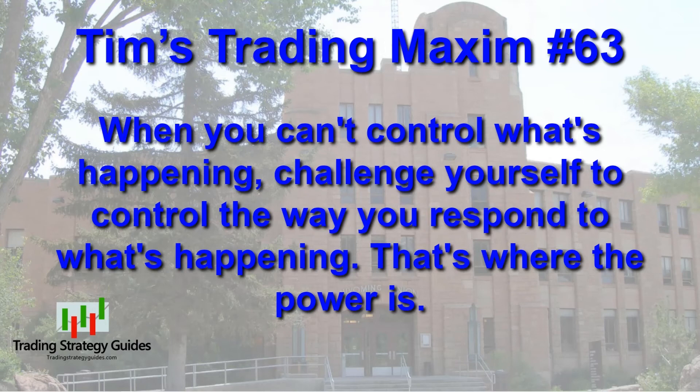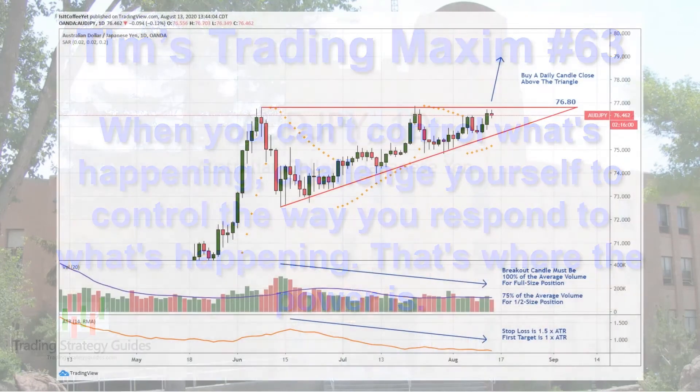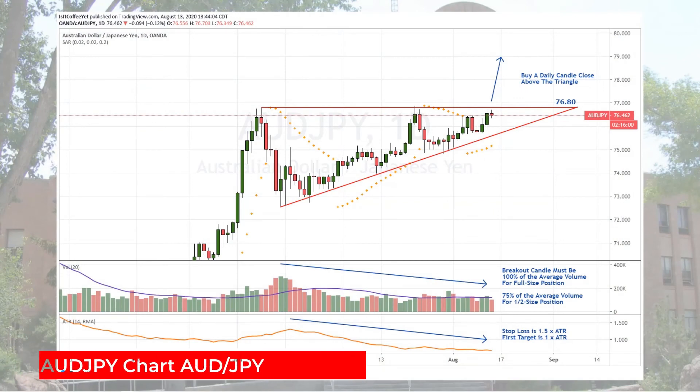And this definitely applies to the markets. You have zero control over what the price is doing. So reacting badly is accomplishing nothing except increasing your own stress and the stress of those that have to deal with you every day. Practice controlling your emotions and thereby controlling your response to the things over which you have no control. Remember our Australian dollar, Japanese yen trade plan for today: we're going to buy a daily candle close above the triangle or above 76.80. If the volume is not quite average, go half size as long as it's at least 75% of the average. Your stop loss is 1.5 times the ATR and your first target is 1 times the ATR.